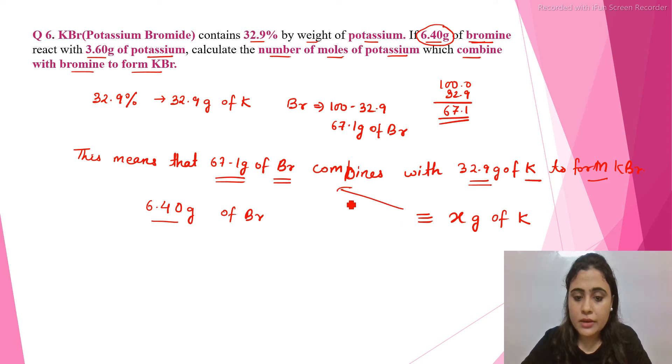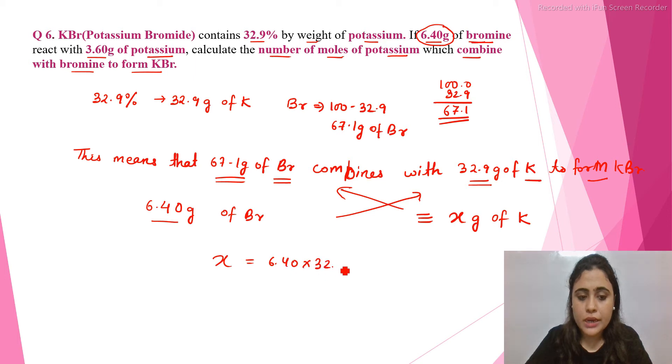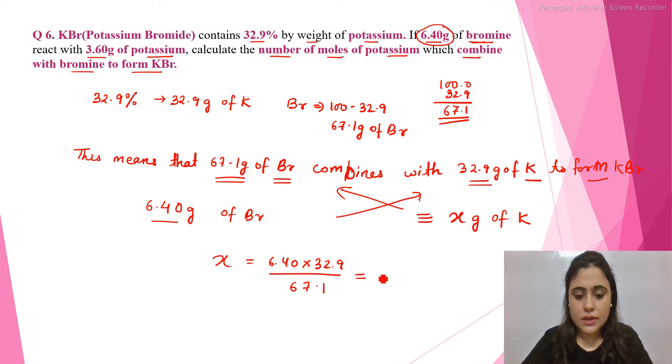Cross-multiplying, x is equal to 6.40 multiplied by 32.9, divided by 67.1. Calculating this, the answer is 3.14 grams. That means 6.40 grams of bromine will combine with 3.14 grams of potassium to form potassium bromide.